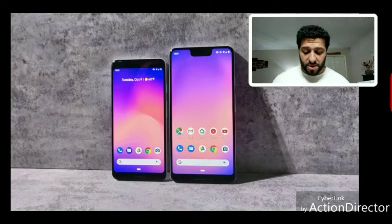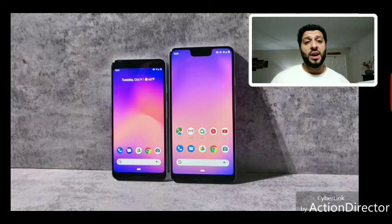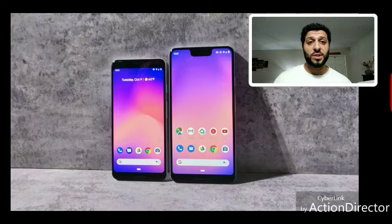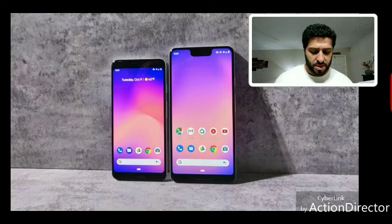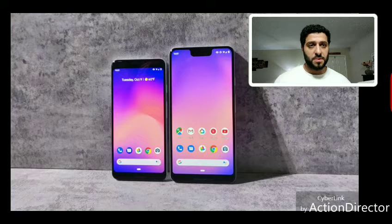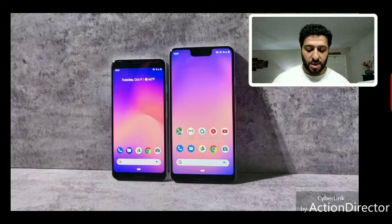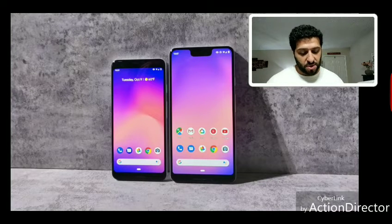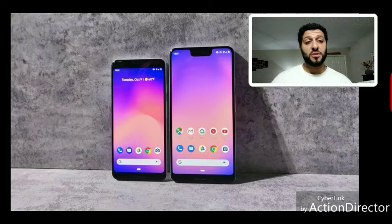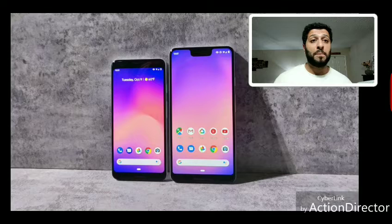Google also launched accessories alongside the phones. The Pixel Charging Stand is an $80 wireless stand that doubles as a mini smart display with custom software features specific to Pixel 3 devices — it's a 10-watt wireless charger. They also launched Pixel USB-C earbuds for $30 on the Play Store, and these are actually included in the Pixel 3 box.